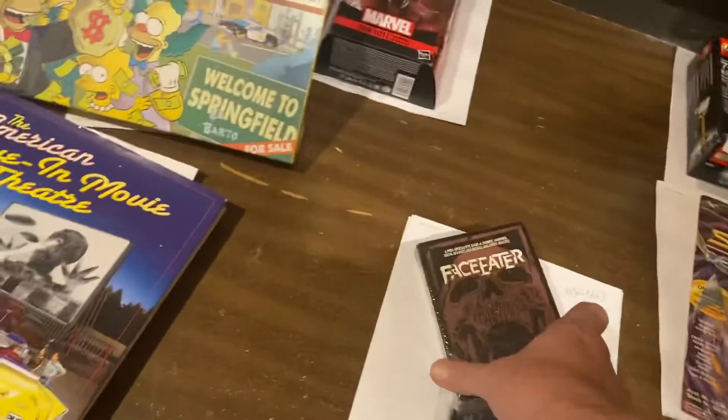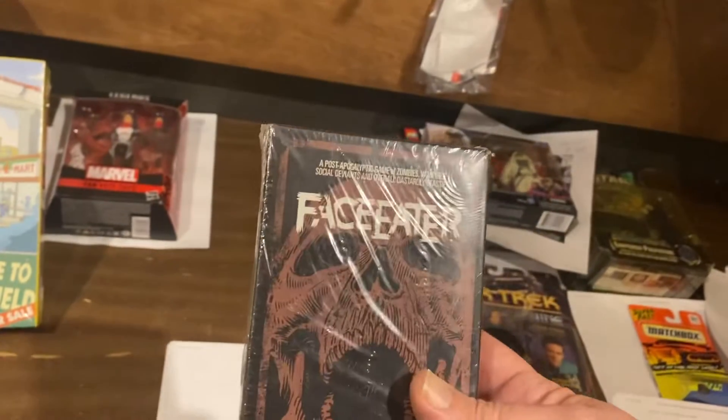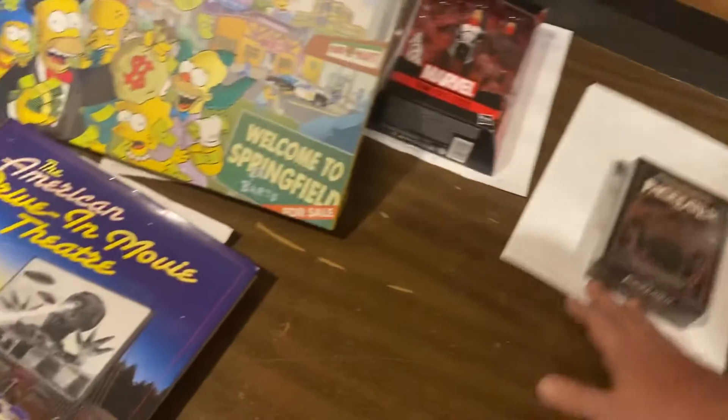Face Eater — this game. We test marketed this game; it failed miserably, but people want to play it. We still have, I think, a couple of these. $69.19.